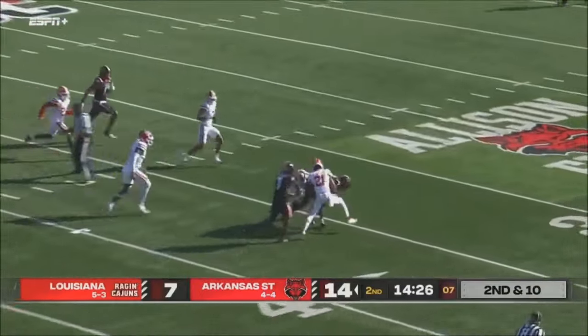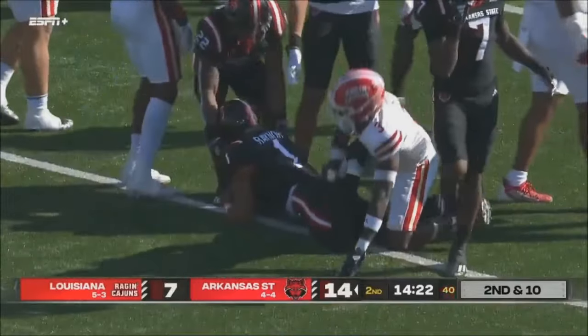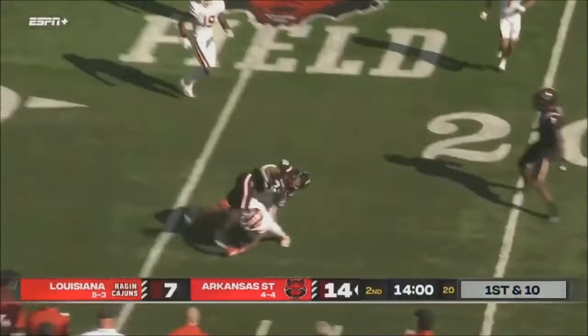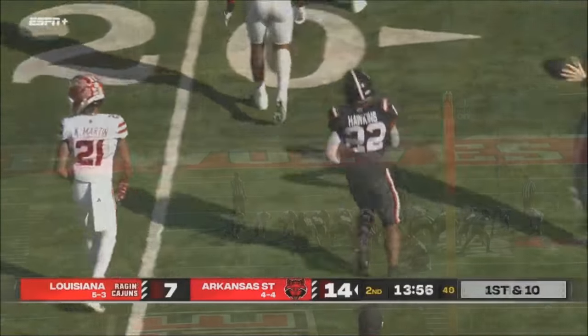Rayner's going to keep it, runs between two defenders inside the 35, and he's got another first down. That's all Jalen Rayner needs — keeps it around the right end, first down. Rayner throwing to the near side, makes a completion to Hawkins, and Hawkins inside the 25, down to about the 8-yard line.